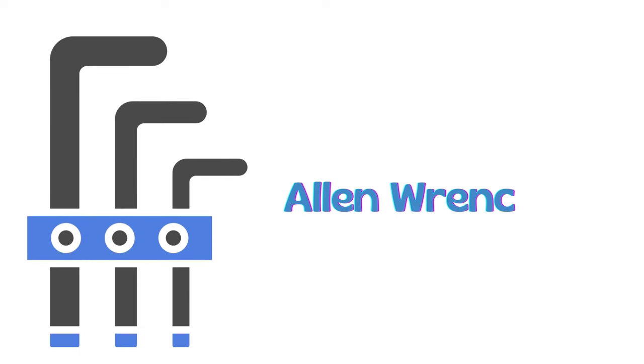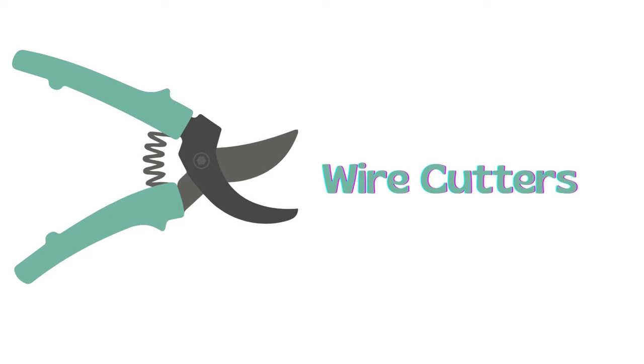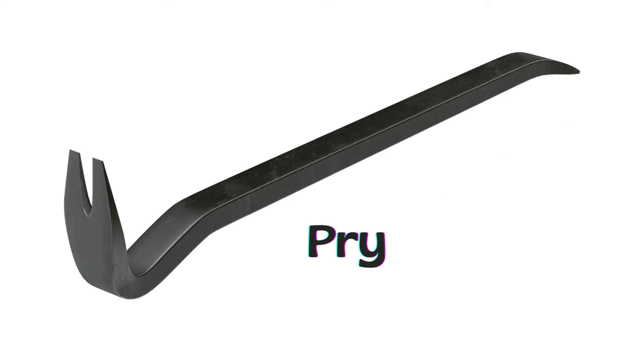Allen wrench. Hacksaw. Wire cutters. Pry bar.